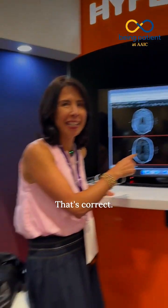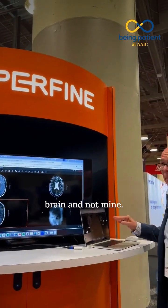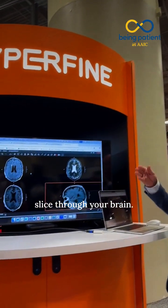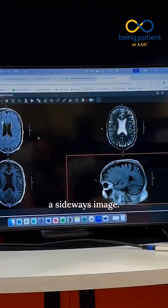This is not my brain — that's correct, this is an example brain. The images can also be in different planes and orientations. These images are what we call axial — think of it as a salami slice through your brain. This is sagittal, which is a sideways image.